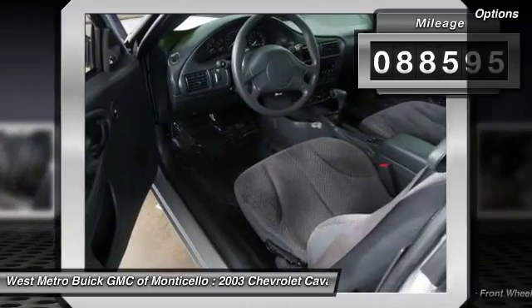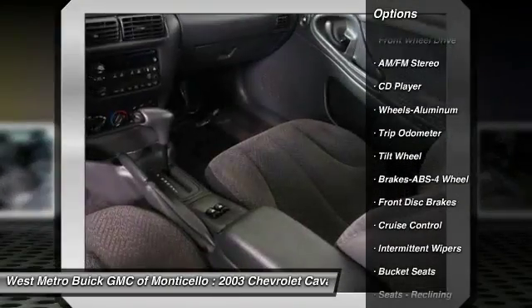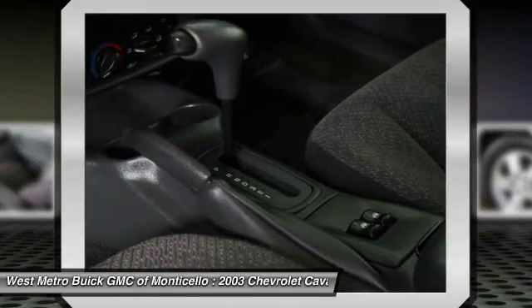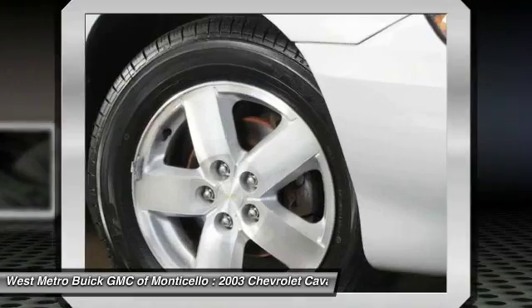Here are some of this vehicle's great options: anti-lock braking system, power steering, front air conditioning, cruise control, aluminum wheels, rear defrost, center armrest, AM-FM stereo radio, front wheel drive, and trip odometer.